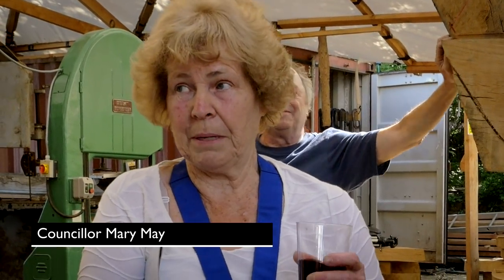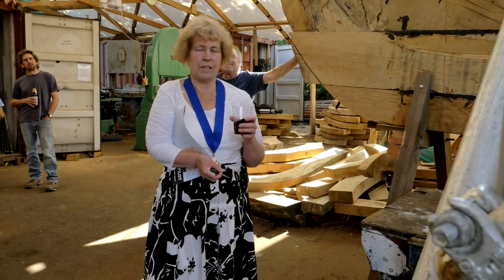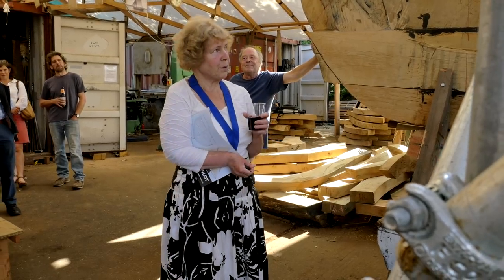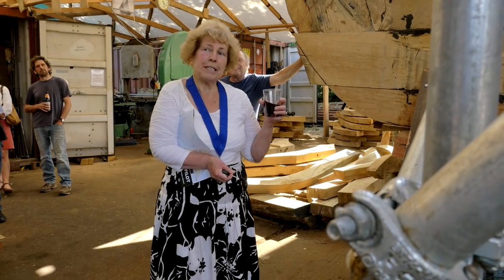My dad was into boat building — he worked at the old Fox Stanton — and it's keeping the tradition alive, so I think this is great for youngsters. I'm looking forward to perhaps seeing it built before I go out as chairman, so I can have a little ride on it as well.